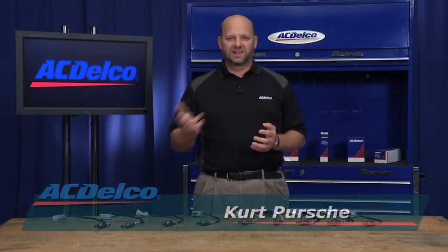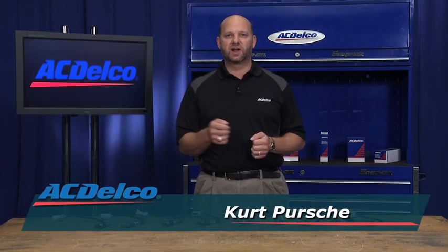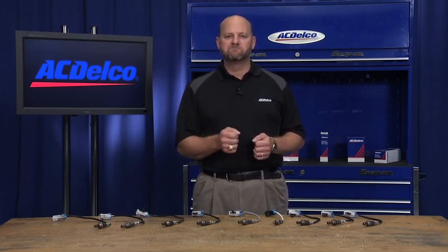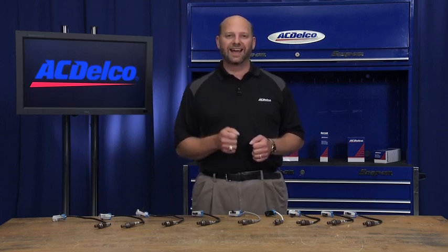No matter what our competitors may claim, ACDelco is the only original equipment service brand for GM cars and trucks. So if you are looking for an oxygen sensor to service a GM vehicle, then look no further than ACDelco. ACDelco offers over 250 OE service part numbers that cover nearly 50 million GM vehicles on the road today.